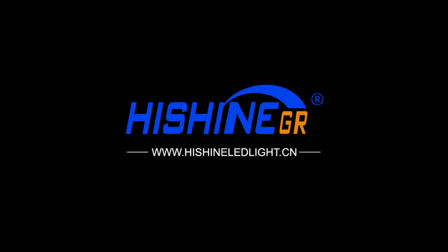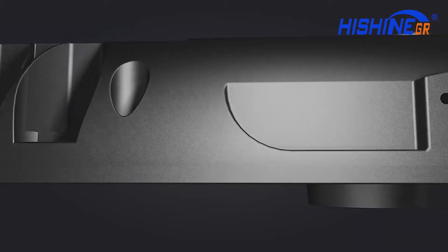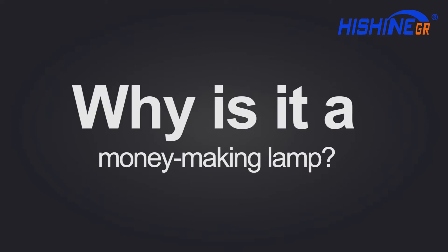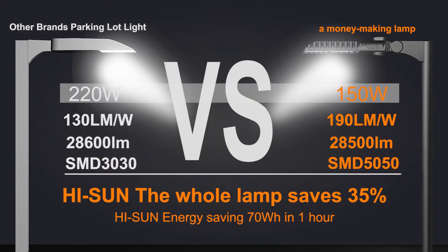High Shine Group Limited's High Sun parking lot light, with 190 lumens per watt, is a money-making lamp. High Sun can save 30 percent energy under the same wattage — 70 watts per hour.